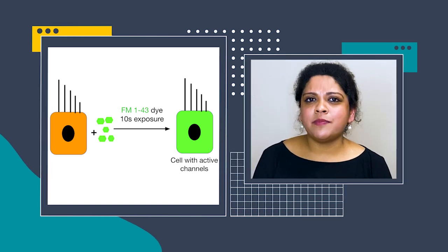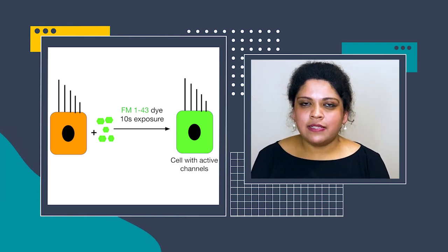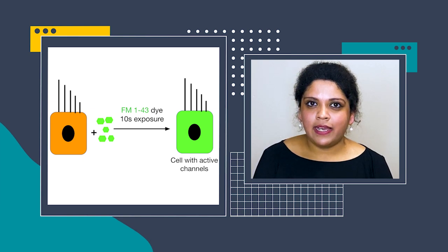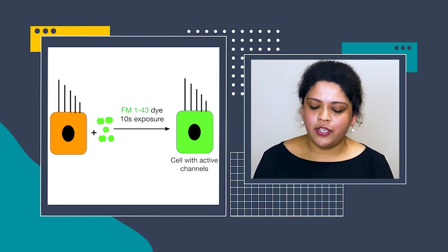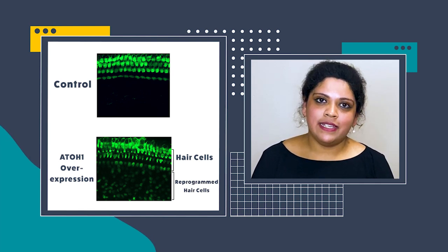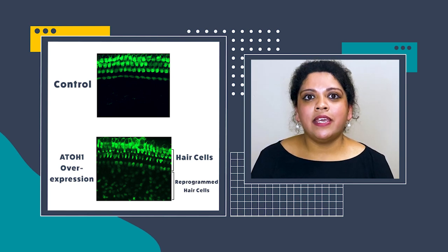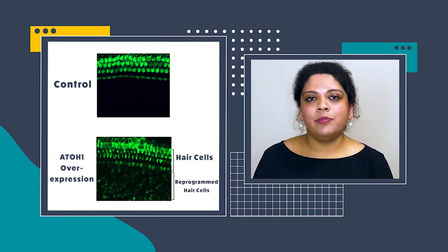Next, if hair bundles are similar, is it possible that reprogrammed hair cells also have sound sensing activity channels? To answer this, I performed an experiment called the FM143 dye uptake experiment. The principle is simple: any cell which has sound sensing activity channels takes up this FM143 dye and becomes fluorescent within as little as 10 seconds. When I performed this dye uptake experiment, I saw that all the reprogrammed hair cells took up the dye within 10 seconds and were fluorescent, giving us confidence that the reprogrammed hair cells did have sound sensing activity channel presence.